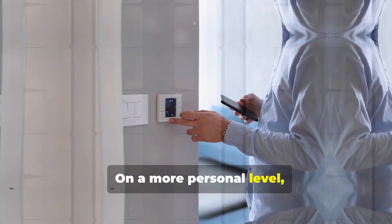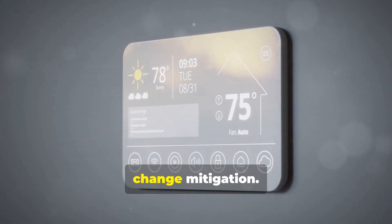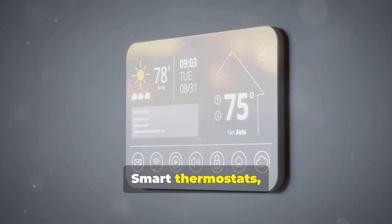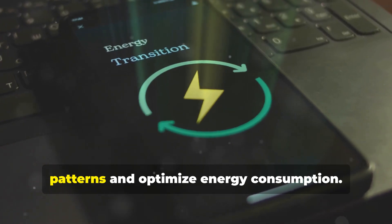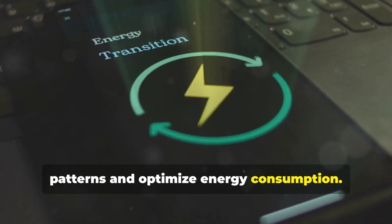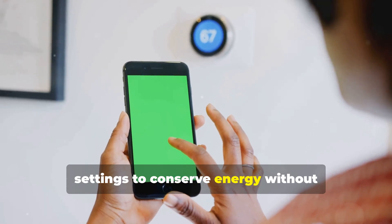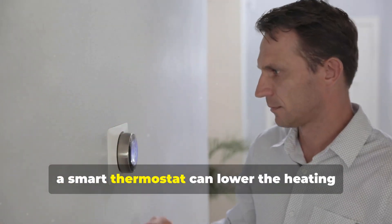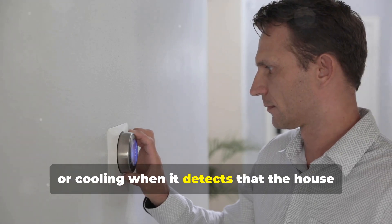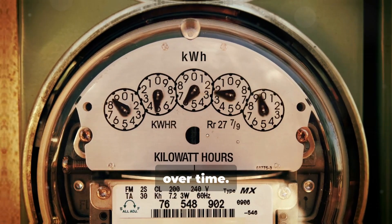On a more personal level, smart home technologies are empowering individuals to contribute to climate change mitigation. Smart thermostats, lighting systems, and appliances use AI to learn usage patterns and optimize energy consumption. These devices can automatically adjust settings to conserve energy without compromising comfort. For instance, a smart thermostat can lower the heating or cooling when it detects that the house is empty, leading to significant energy savings over time.